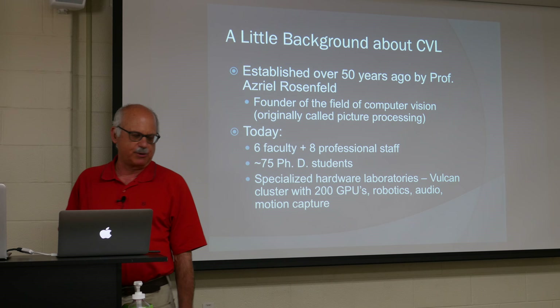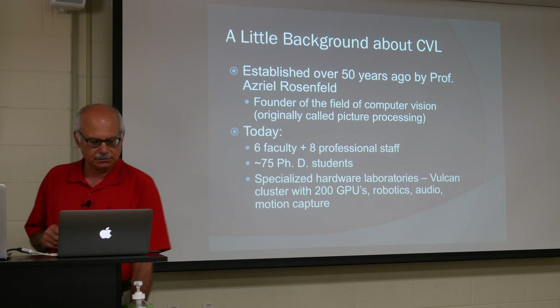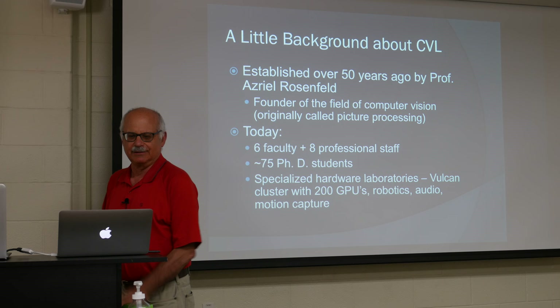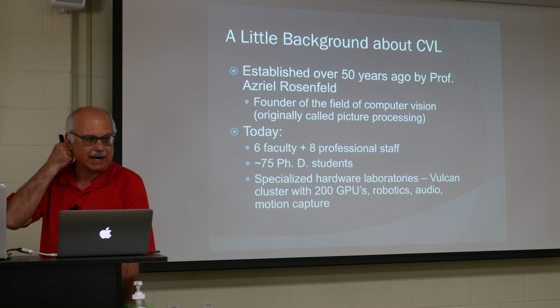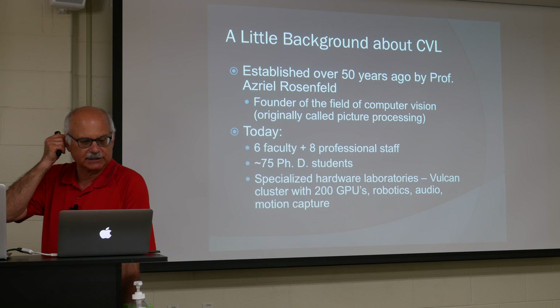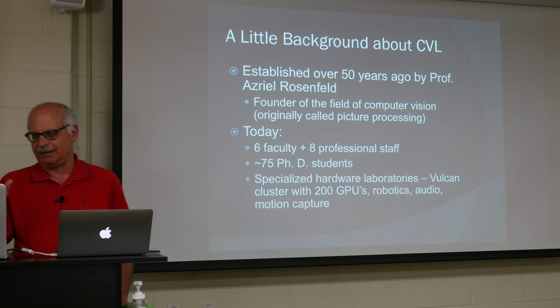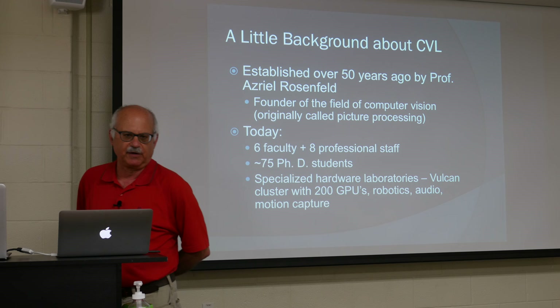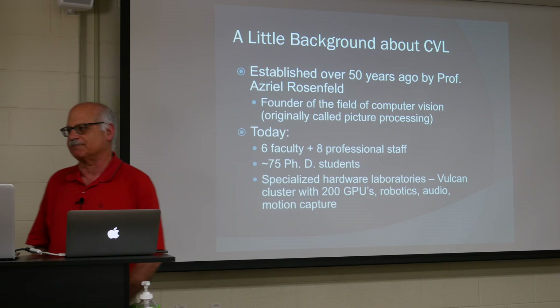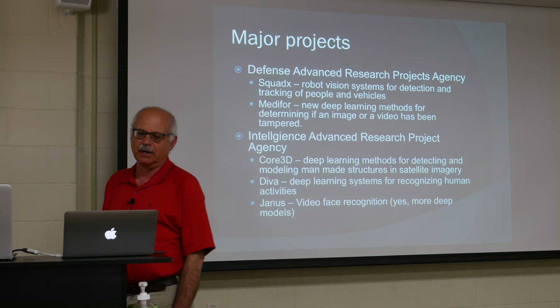During his career he wrote over 600 technical papers on various problems in computer vision, back when the field was called 'picture processing by computer.' It went through a series of name changes and about 25 years ago settled on the title 'computer vision.' Today the laboratory contains six faculty from ECE and computer science, eight professional staff at the post-doctoral level, 75 PhD students — which is an astronomical amount for a single laboratory — and specialized hardware including a GPU cluster called Vulcan with 200 GPUs, which is generally saturated 24/7 by students meeting conference deadlines.